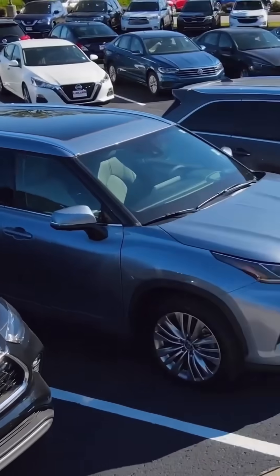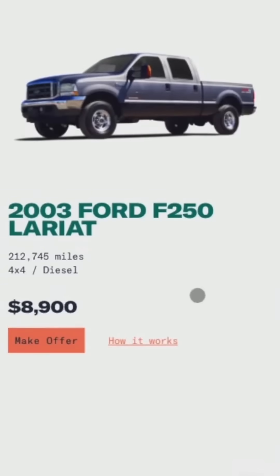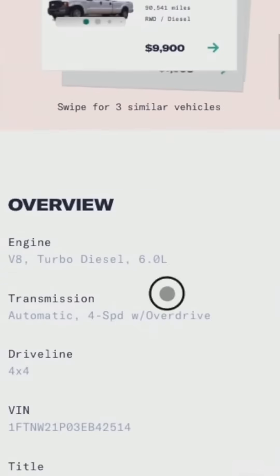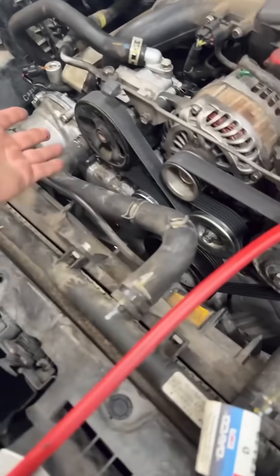We all know the trope: used car dealers suck because of the annoying complaint that they sell lemons — they sell bad used cars. But most don't sell bad cars; the customers are actually the ones that are crazy.